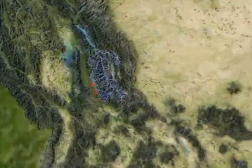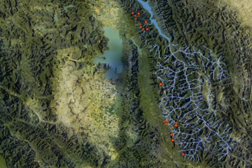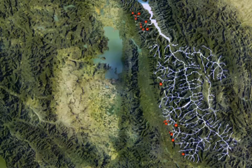Biologists are planting West Slope Cutthroat Trout in more than 20 mountain lakes in the South Fork drainage of the Flathead River. By targeting these headwater lakes, biologists hope these cutthroat will eventually trickle downstream, creating a strong and healthy native cutthroat population throughout the entire drainage.